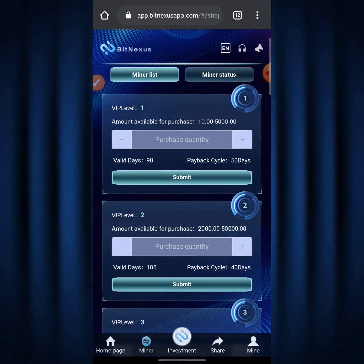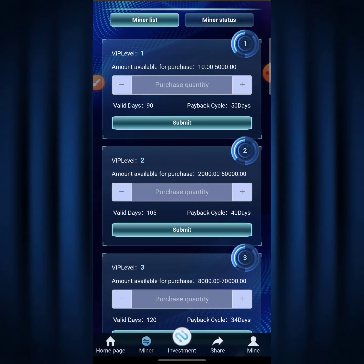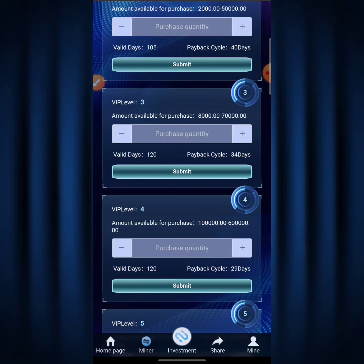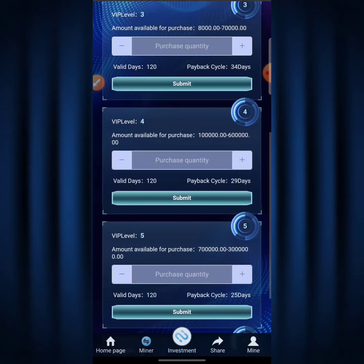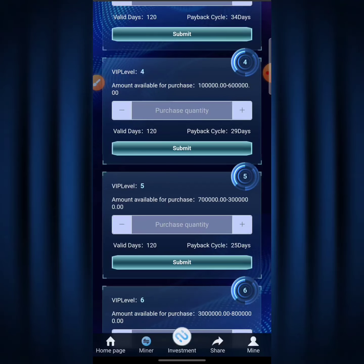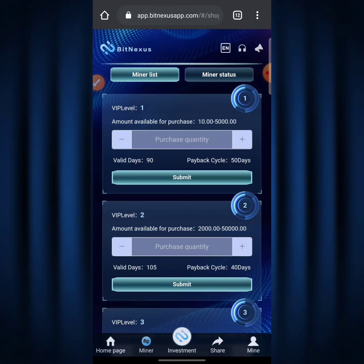For Level 1 you get a 2% daily ROI; Level 2 gives 2.5% ROI; Level 3 gives 3% ROI; Level 4 gives 3.5% ROI; Level 5 gives 4% ROI; and Level 6 gives 4.5% ROI. That is your return on investment on a daily basis. You can choose any plan — I've done a series of videos on how to start mining here, and I'll be leaving those videos in the description so you can watch them and get the basic idea.